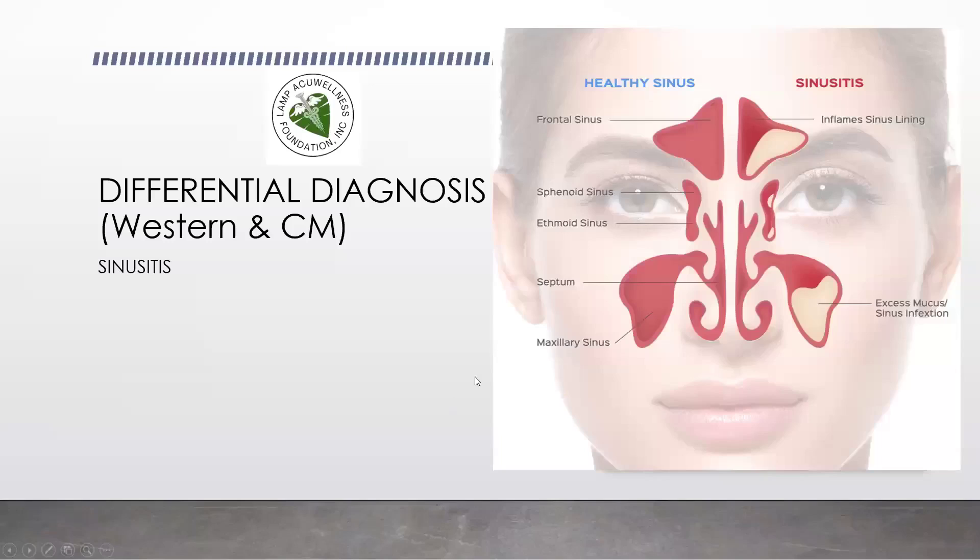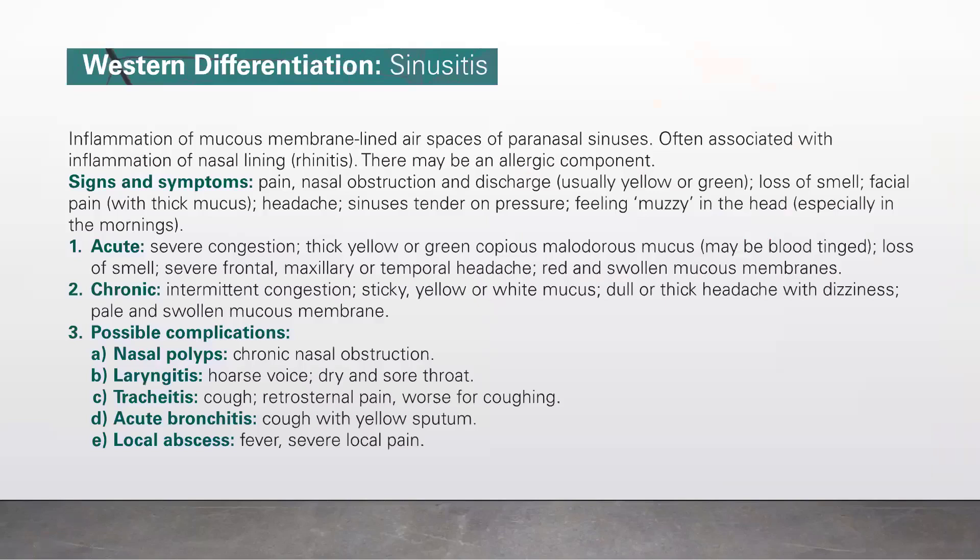Let's discuss differential diagnosis, Western and Chinese medicine: sinusitis. Sinusitis is inflammation of the mucous membrane lining the air spaces of paranasal sinuses, often associated with inflammation of the nasal lining, rhinitis. There may be an allergic component. Signs and symptoms include pain, nasal obstruction, and discharge usually yellow or green, loss of smell, facial pain with thick mucus, headache, sinusitis tender on pressure, and feeling of heaviness in the head, especially in the mornings.